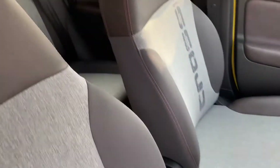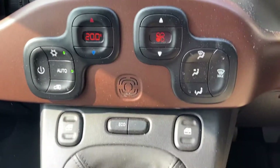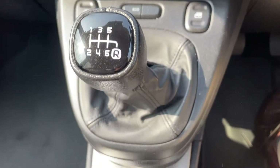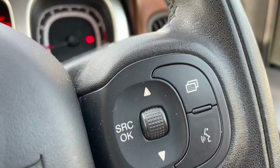All very nice inside as you can see. Air conditioning, six-speed gearbox, and voice control.